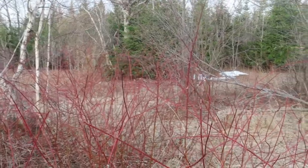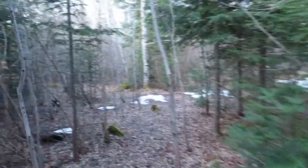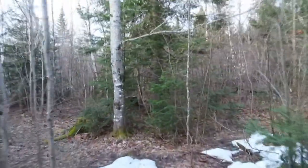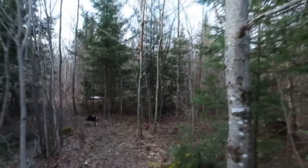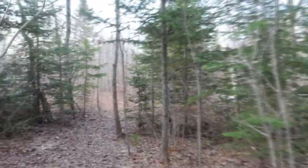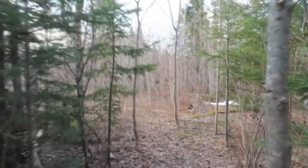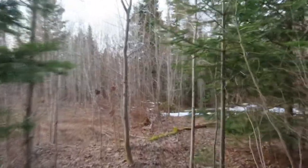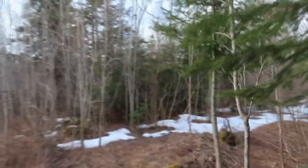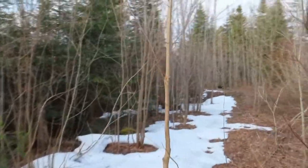I'm going to walk over and show you one more thing. Now we're walking back a little trail that we made. I've shot a few videos back in here. Going back through different trees — maple trees, spruce trees, balsam fir. We have a lot of balsam fir on the property, which is a very good tree. They have healing properties; the sap is very good for healing.